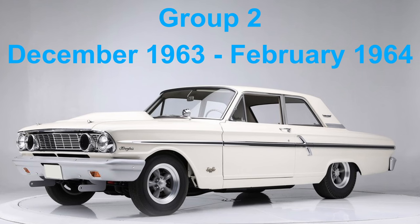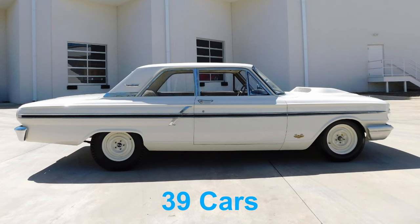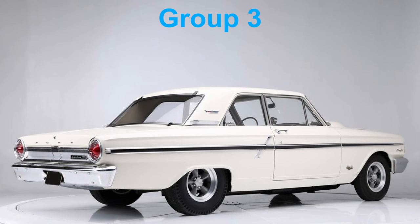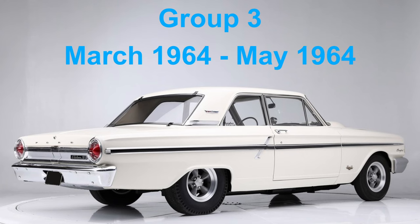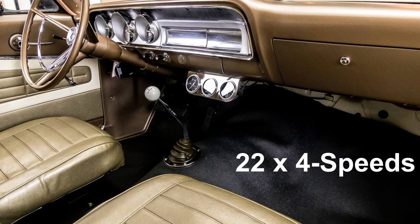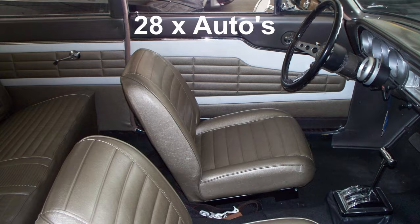Group 2 ran from December 1963 to February 1964, consisted of 39 cars, all Wimbledon white, with 9 four-speeds and 30 automatics. Group 3 ran from March 1964 to May 1964, consisted of 50 cars, again all Wimbledon white, with 22 four-speeds and 28 automatics.